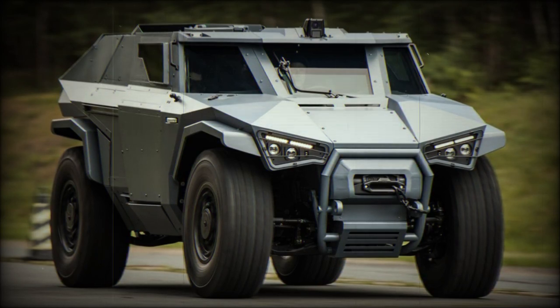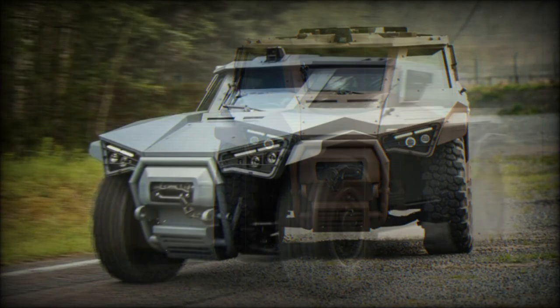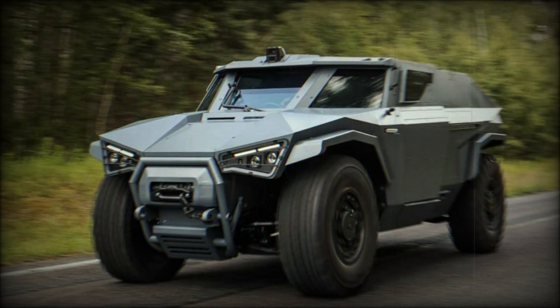The Scarabee is a light-class high-mobility tactical vehicle (HMTV) offered by Arquus Defense Mobility Systems of France. The vehicle is intended for fast reconnaissance, convoy support, general patrolling, and special operations work.